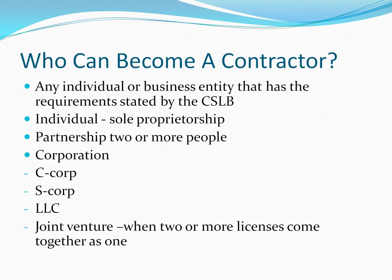Who can become a contractor? Any individual or business entity that meets the requirements stated by the CSLB. An individual operating as a sole proprietorship means sole ownership — you run the business as if it were you personally. You'll be paying taxes as an individual, so you don't get corporate tax advantages. You'll pay the regular 15% plus self-employment tax. The sole proprietorship is the easiest business structure to set up.